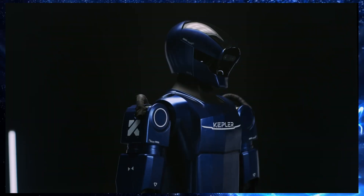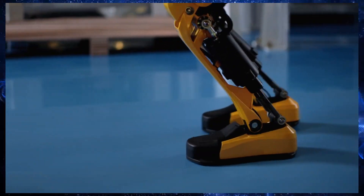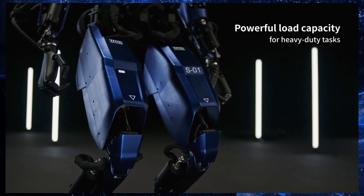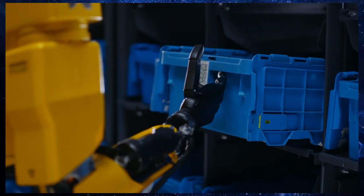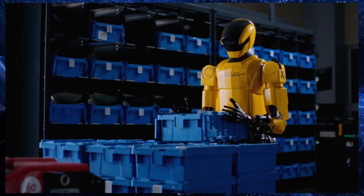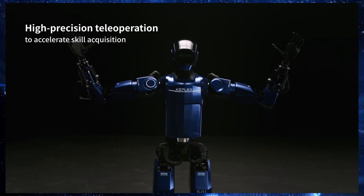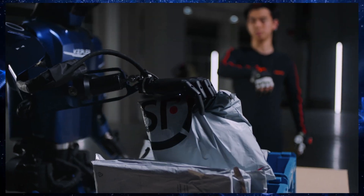We're talking increased payload capacity, more agile manipulators, and a whopping 11 degrees of freedom in its limbs, meaning it can handle objects with incredible precision. But it's not just about brawn — this robot has brains too. The K2 is packed with advanced artificial intelligence algorithms, allowing it to learn autonomously and interact with humans seamlessly. One of the most impressive features is its tactile manipulators: each hand can lift up to 15 kilograms, and its fingertips are equipped with sensors boasting 96 contact points, giving the K2 an incredible sense of touch.